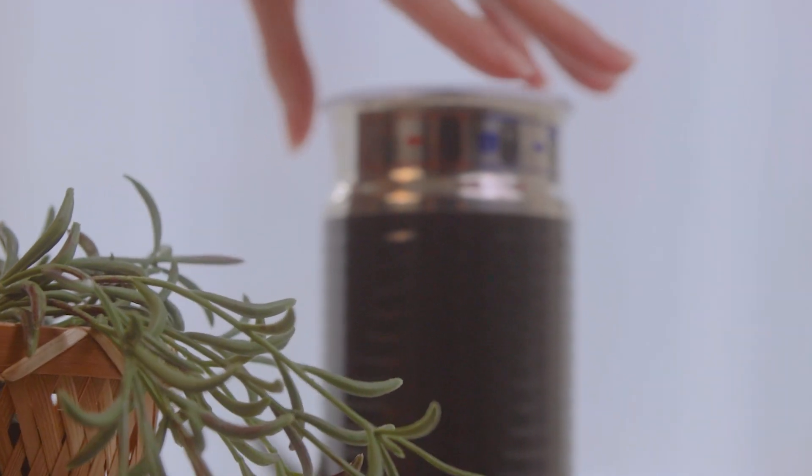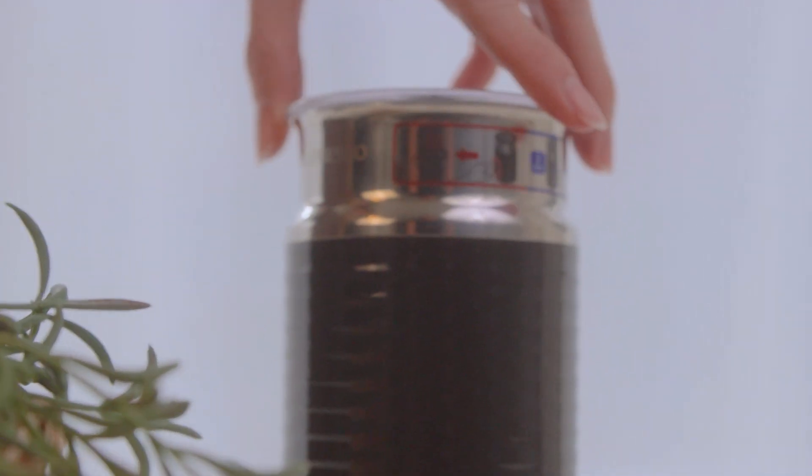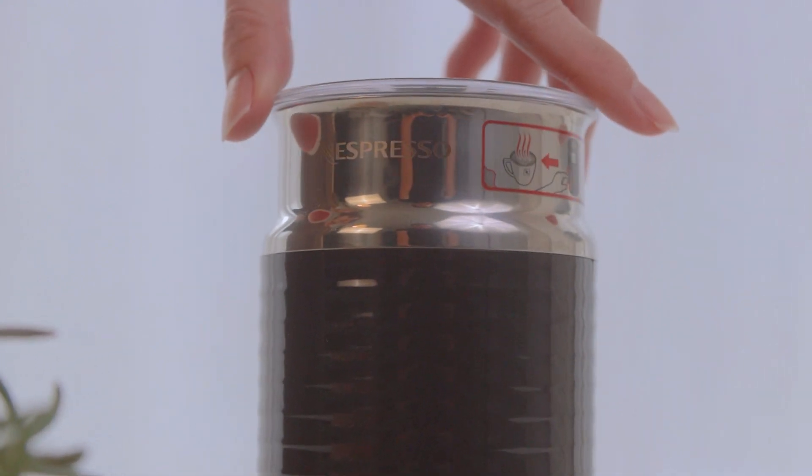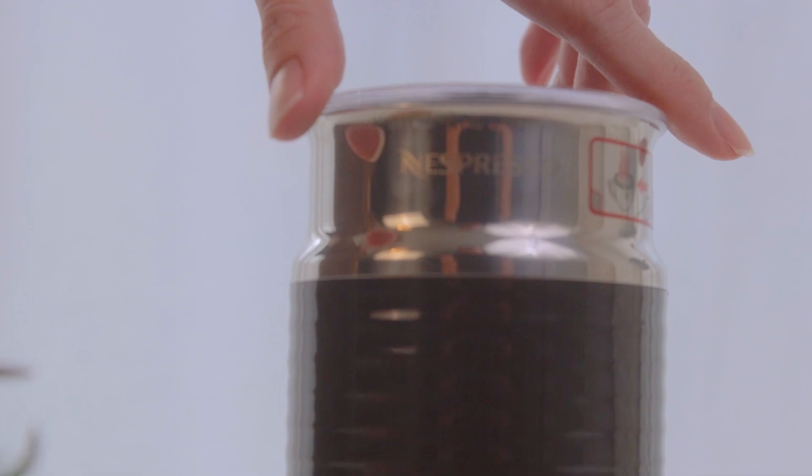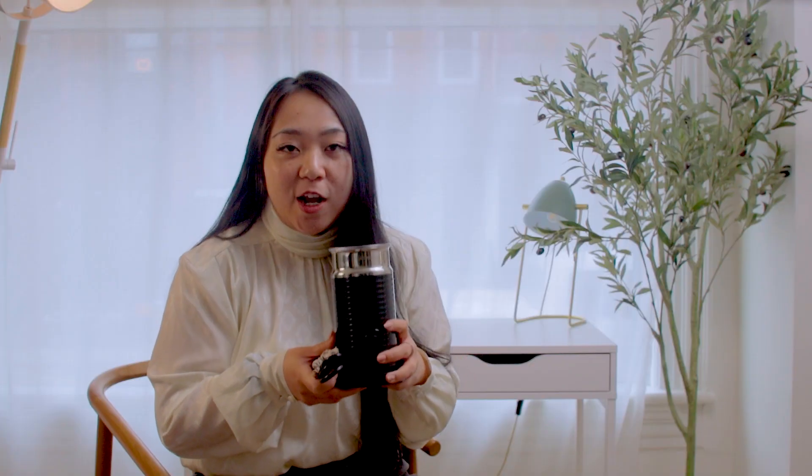This is one of my biggest and most treasured thrift finds ever. It's a brand new milk frother from Nespresso. It goes on the market for 90 Canadian dollars, but I got it for 10. When it comes to electronics, make sure you test it in-store to see if it's working. If it's not, it's better to not bring it home or else it will just create more waste.